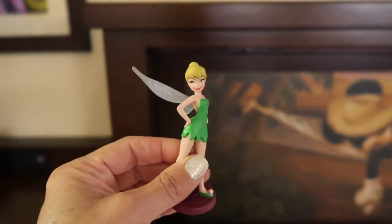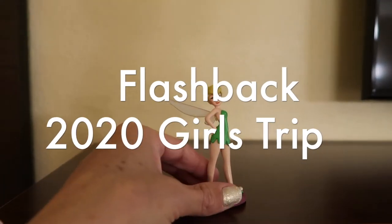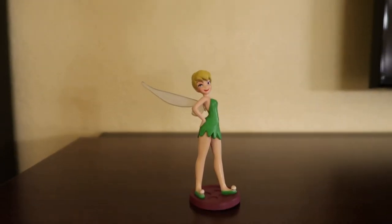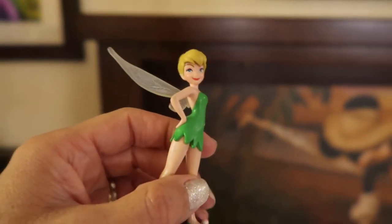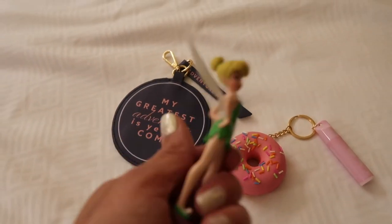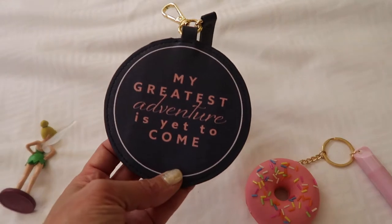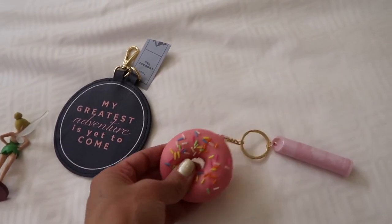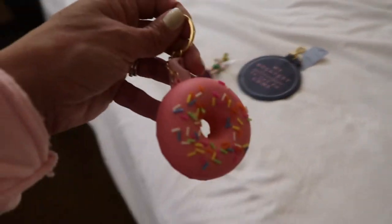If you guys watched my previous vlogs from other vacations, you bring a little Tinkerbell and then she brings gifts for the kids every day — just little trinkets and things. And just to show you the types of gifts that our one-winged Tinkerbell brought: Emily has this little luggage tag that's really cute, and then Madison has this little squishy with a little chapstick on it that I think she's going to put on her backpack for today.